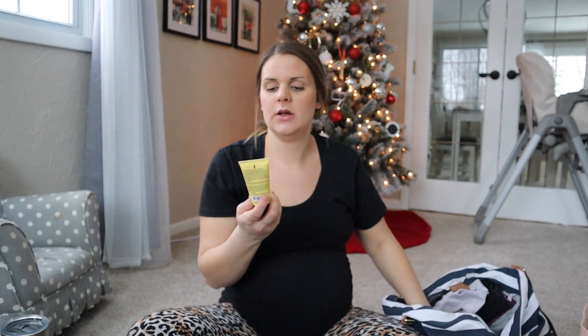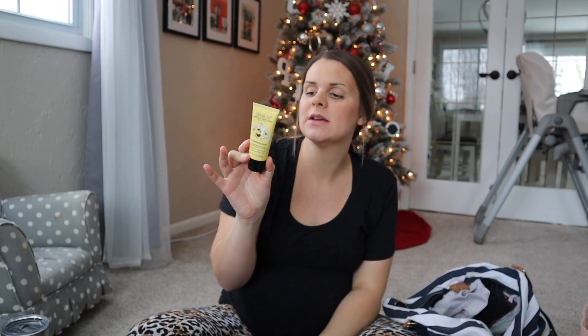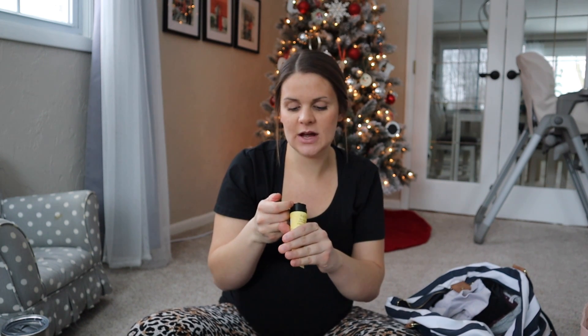I also have a couple pairs of socks packed in case I want to wear socks. I also have nipple cream — this is Bella B Nipple Nurture Butter. In the past I've always used lanolin, but I've changed my lifestyle and the products I use. This is a plant-based, petroleum-free, lanolin-free, paraben-free, hypoallergenic nipple cream safe for baby — you don't have to wipe it off — and it's made with organic ingredients.